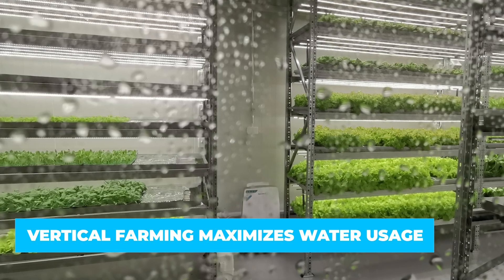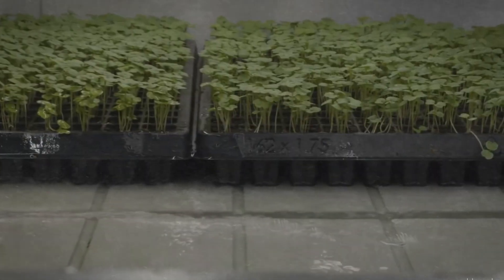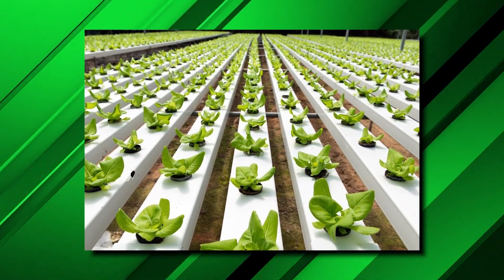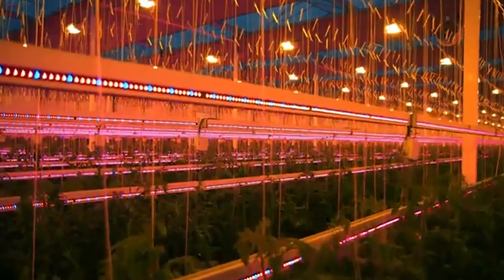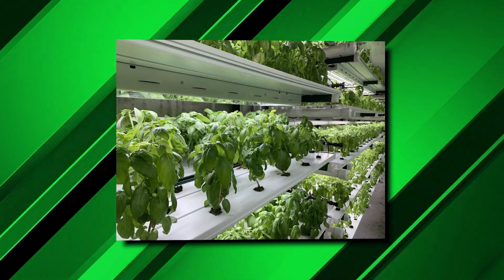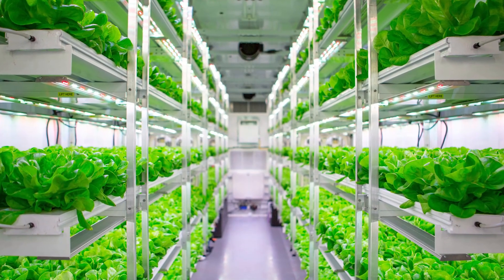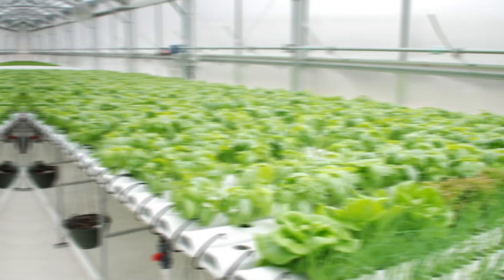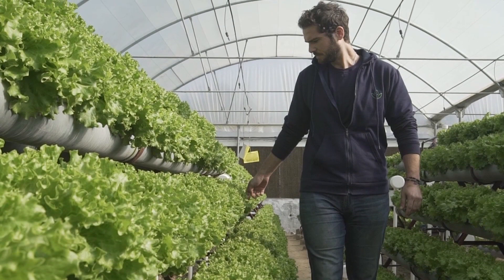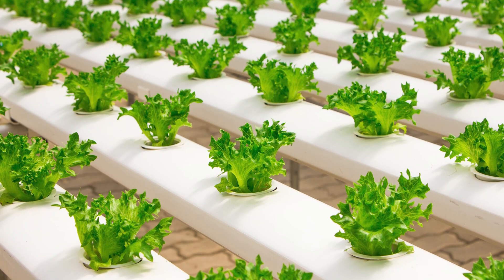Vertical farming also maximizes water usage. A popular method is hydroponics — a way to grow crops without soil that allows year-round production using only about 10% of the water compared to traditional methods. Since the water is clean after use, it can be reused and recycled, reducing costs and minimizing waste. However, hydroponics is costly to set up, vulnerable to power outages, and requires close monitoring, as waterborne diseases may affect the plants.